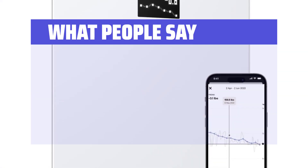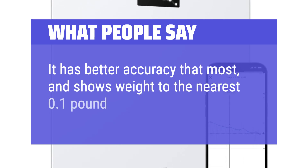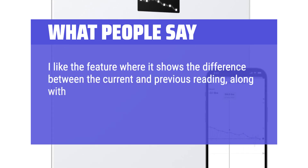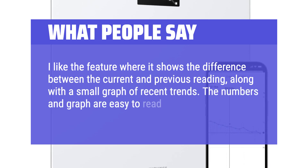What people say: It has better accuracy than most and shows weight to the nearest 0.1 pound, unlike most. I like the feature where it shows the difference between the current and previous reading, along with a small graph of recent trends. The numbers and graph are easy to read.